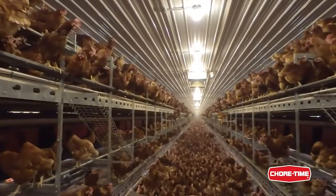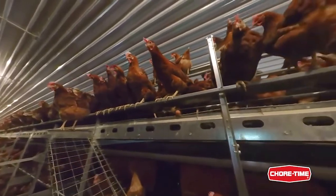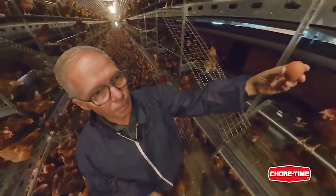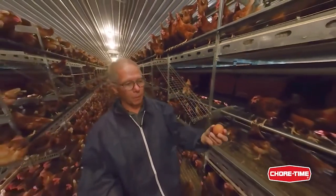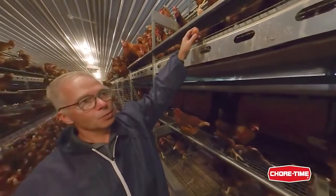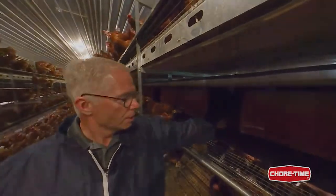Our approach ramp is built so that eggs that are mislaid, or laid on the floor, are rolled away and the birds don't see them anymore. That's how we can find the eggs, collect them, just without climbing, and lay them in our laying nest.